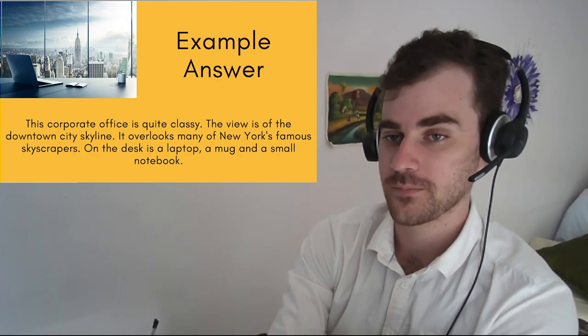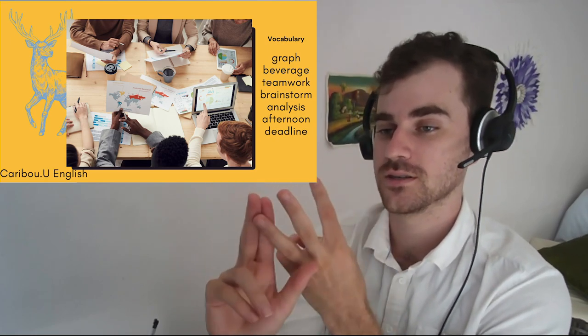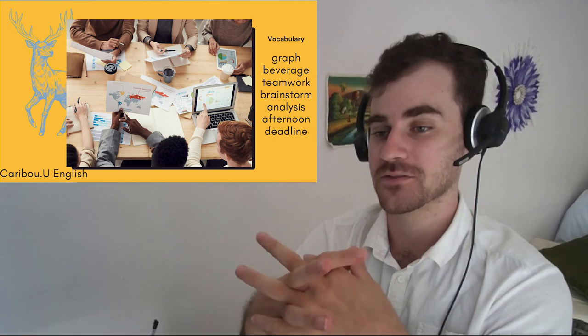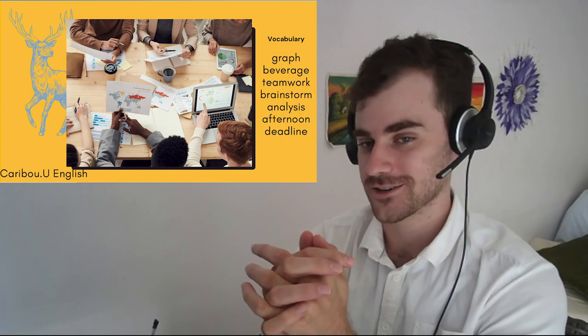Number three. The vocabulary words are: graph, beverage, teamwork, brainstorm, analysis, afternoon, and deadline. I think these words are a little bit harder.